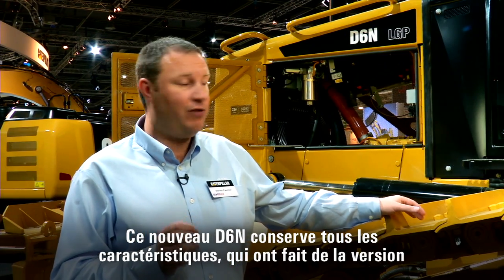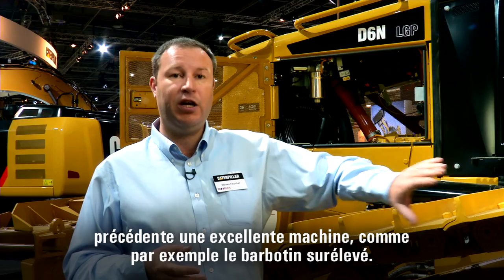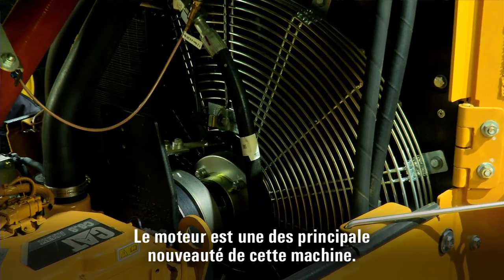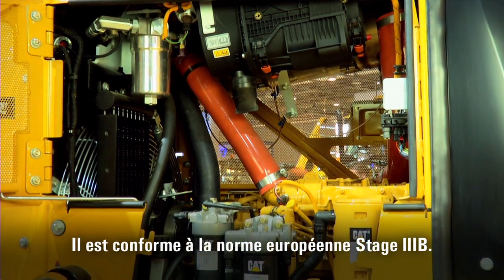This new D6N retains all the key features that made the previous generation machine great, such as the elevated sprocket. The key new feature on this machine is the engine — we have a Stage 3B compliant engine.